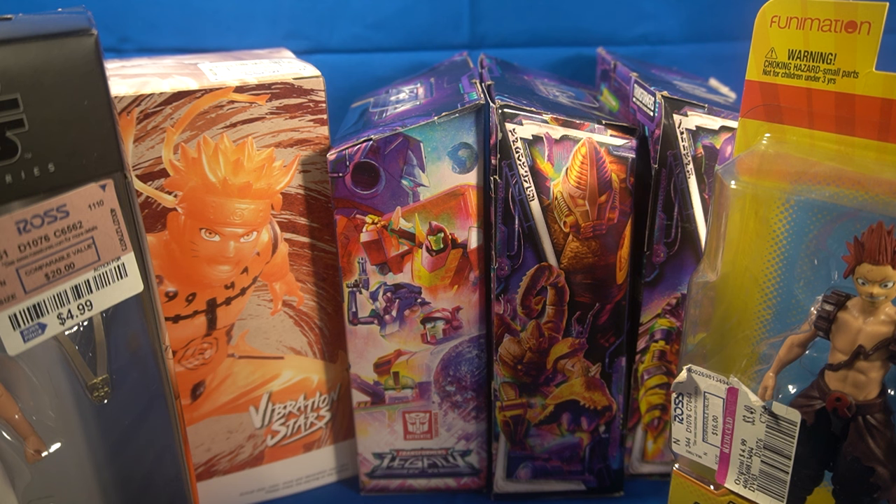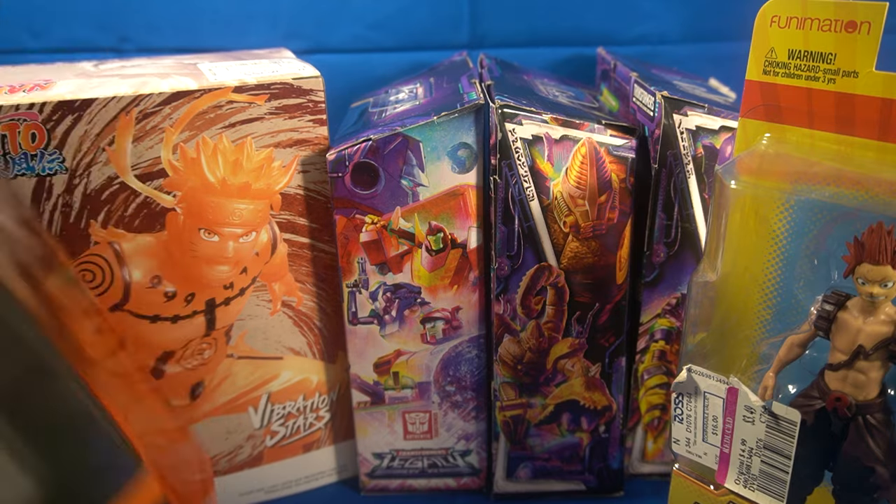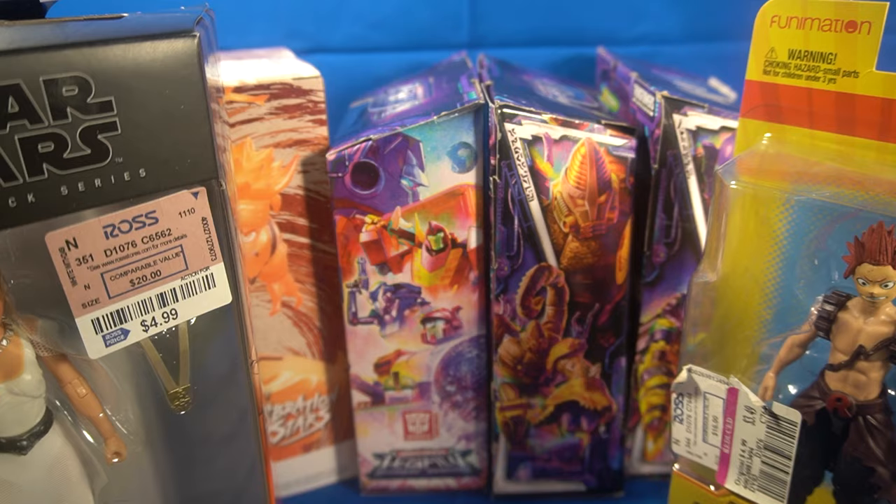Had it been $10 or even $8 like the Black Series, I might have grabbed it. I was surprised Leia was only $5 — it looks like her, not a bad figure. Those were the only Transformers they had. I was originally going to grab just one, but after walking by a second time I grabbed all of them. I was mainly looking at the Demon Slayer statues, but none of them were main characters, so they just weren't for me.